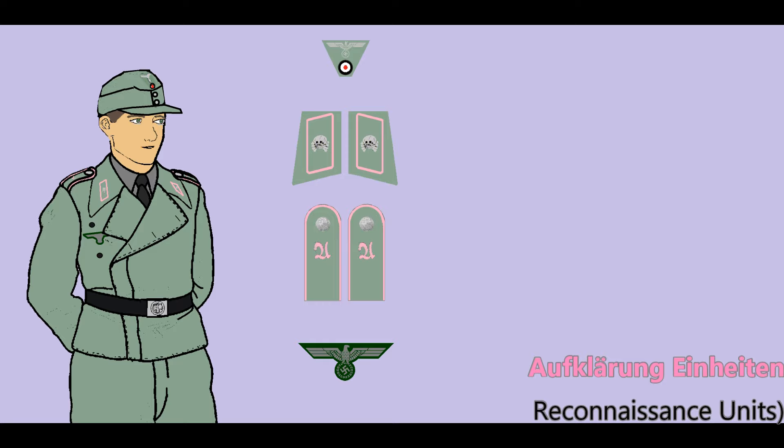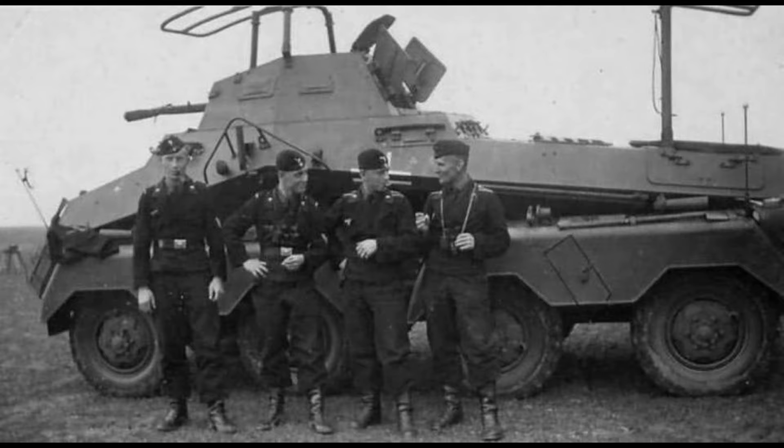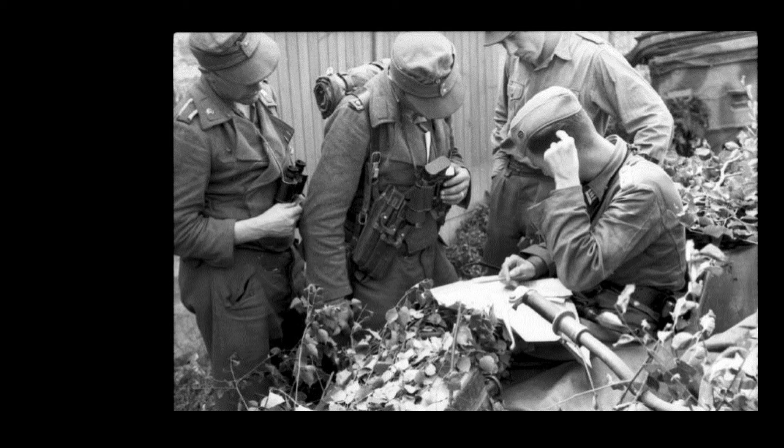In mid-1943, the field gray assault gun uniform was also issued to armored reconnaissance battalions, intended only for those troops fighting from armored half-tracks, while armored car troops retained the black panzer uniform. The term reconnaissance encompasses a variety of units utilizing different types of vehicles including motorcycles, bicycles, horses, armored cars, and half-tracks, making it difficult to maintain uniformity of branch colors and uniform styles even within a single unit.